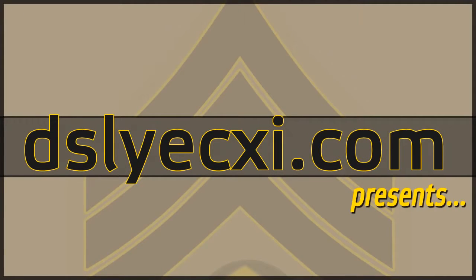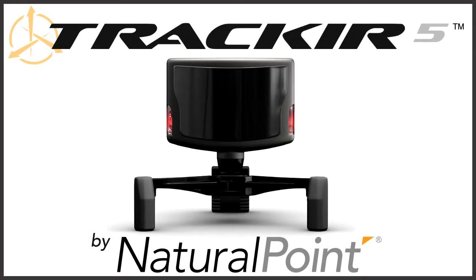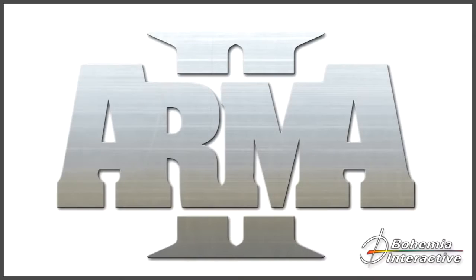Hey everyone, this is Dyslexy. Today I'll be demonstrating two things: the first is TrackIR 5 by Natural Point, and the second is Arma 2 by Bohemia Interactive. Hope you guys enjoy it.